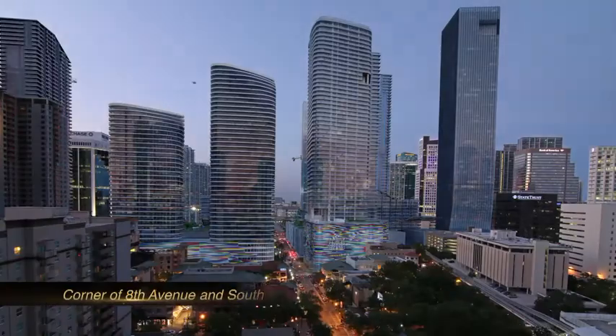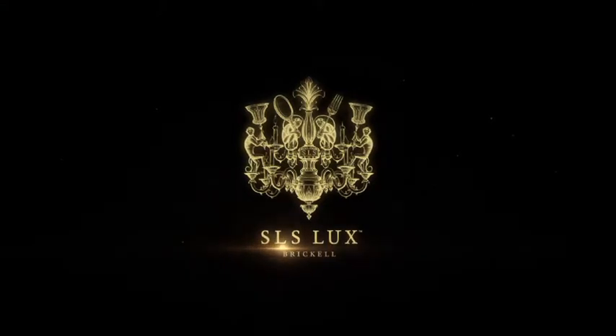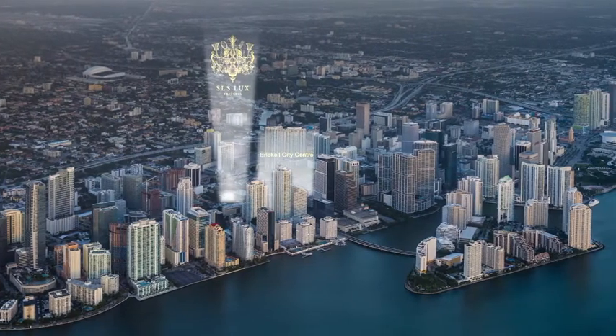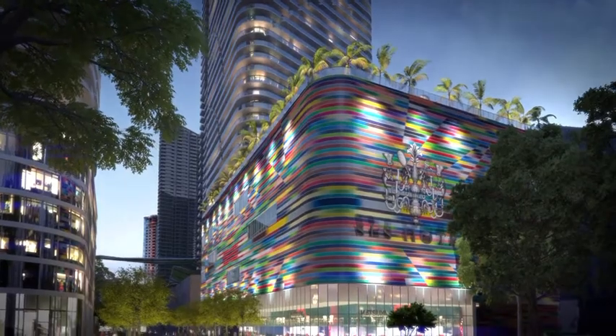Miami is becoming a real city. It's the place where you really want to live. This building is at one of the most important corners — the entrance to the city on South Miami Avenue.